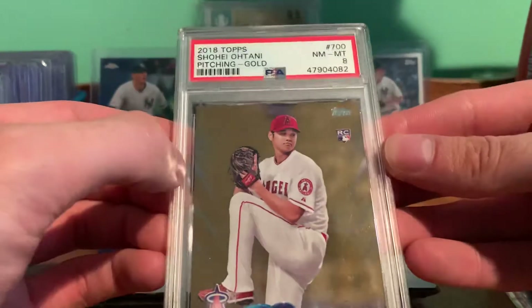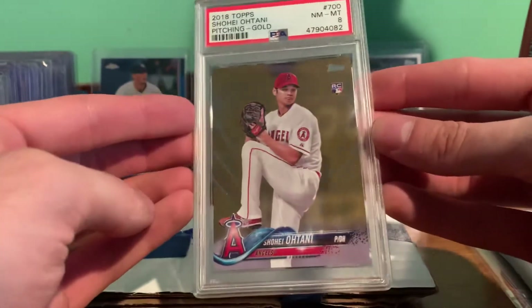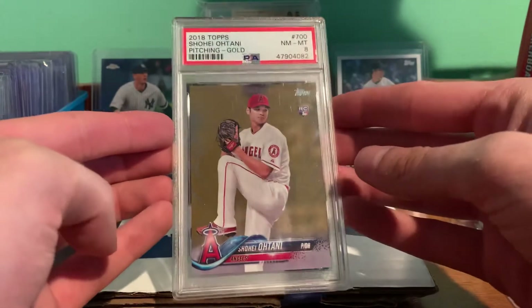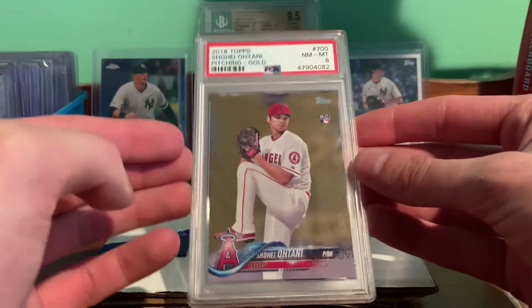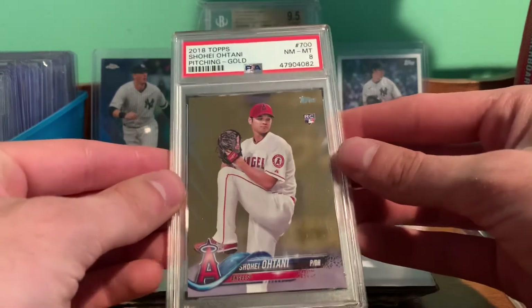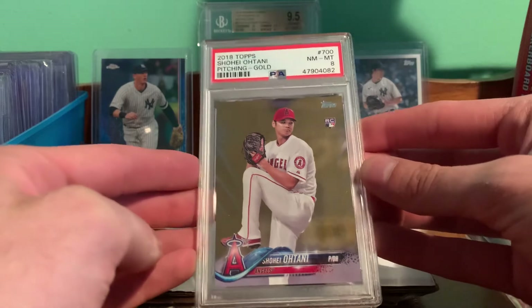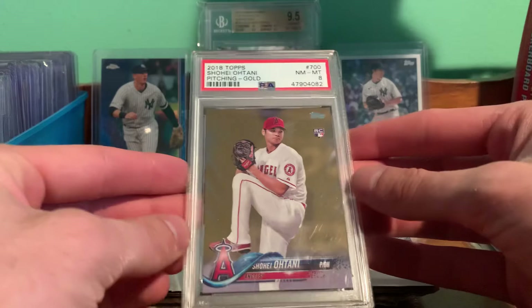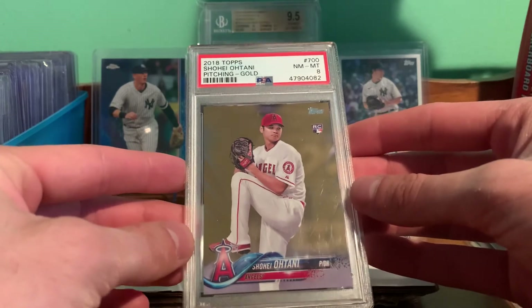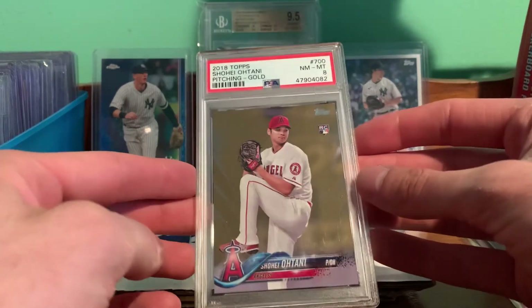It's got some minor whitening at the top, but you can't really help it with the Gold Border. I thought it was a really nice card. He had that crazy debut pitching and batting — he had a monster home run. He's very talented, hopefully he stays healthy.